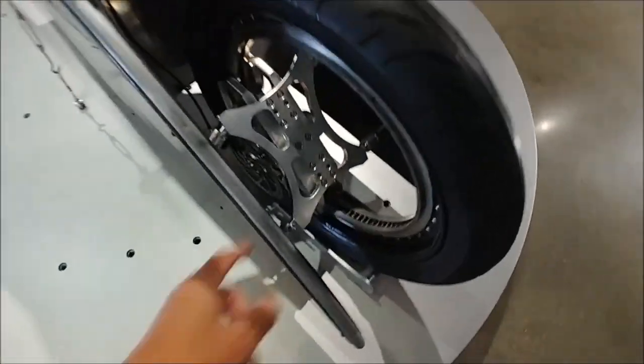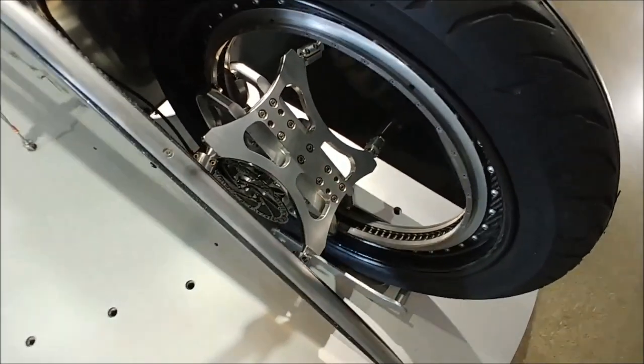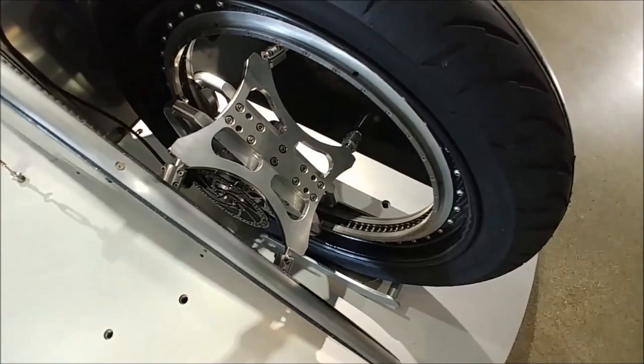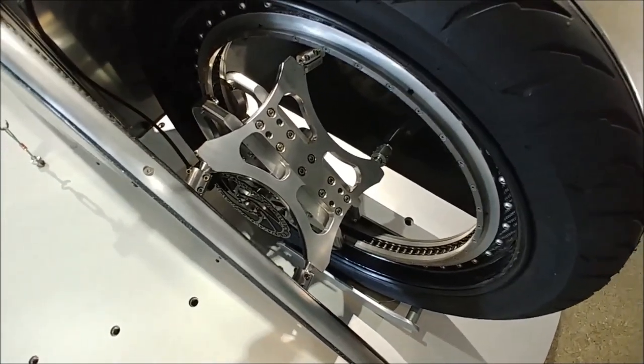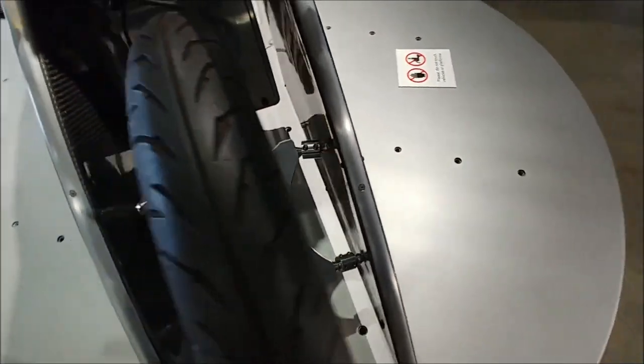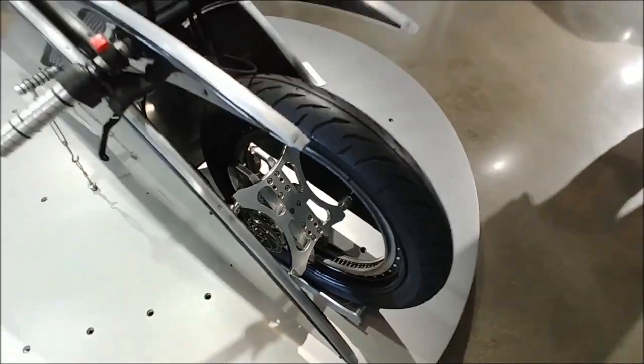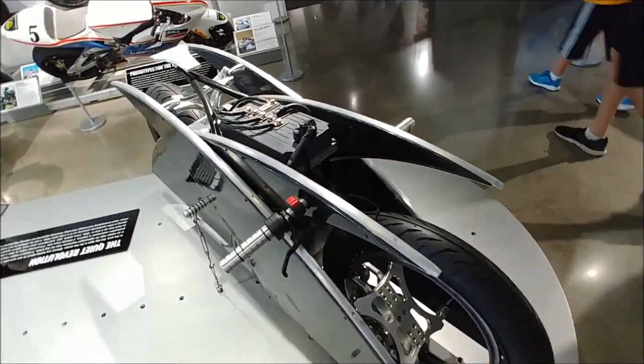You could stick a little motor in there. I don't really see any power wires going into it, so I'm assuming this is just a rear-wheel drive bike. But if you did put a motor in there, you can make it two-wheel drive. It doesn't look like you could easily cram a motor in there, but you probably could. This is pretty cool — all right.